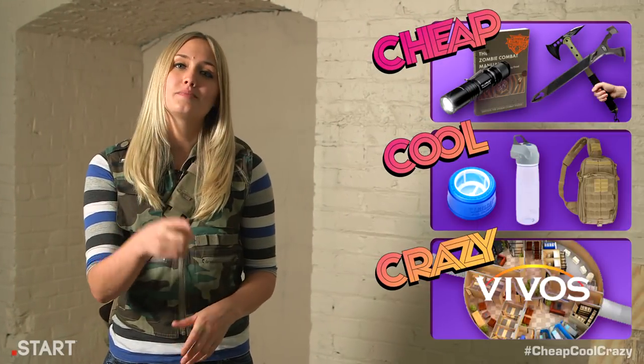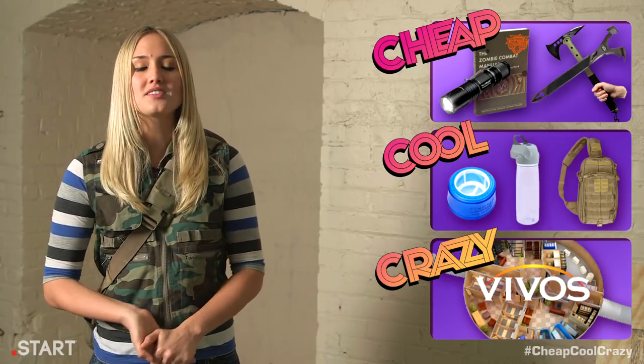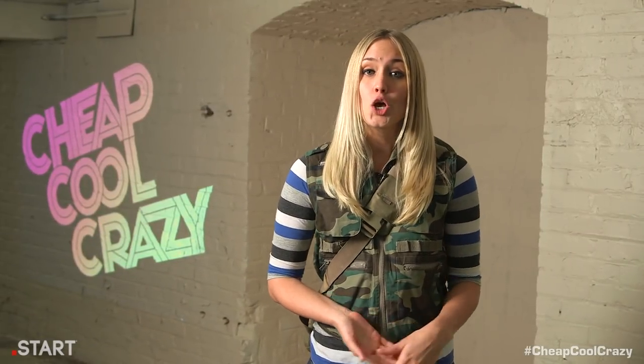Hi, I'm Naomi Kyle, and welcome to the End of the World episode of Cheap Cool Crazy, where we find the most amazing products on the internet you'll definitely want to buy, and then we give it away to a lucky viewer. If you want to skip ahead, just click one of the buttons to your right, and make sure to subscribe and hit that like button if you enjoy the show. This week is the week of December 21st, 2012, the predicted Mayan apocalypse.